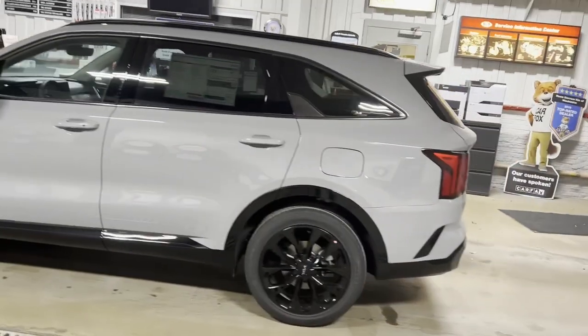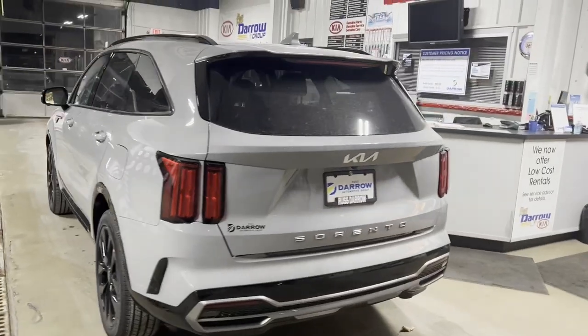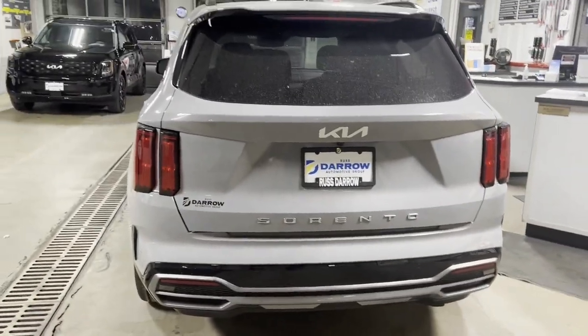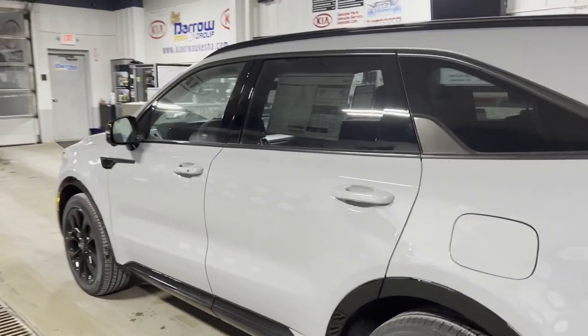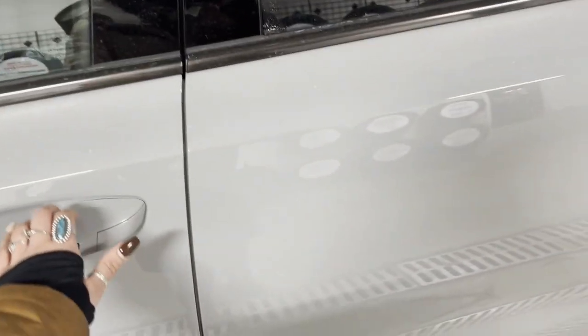This one in particular is a front-wheel drive. The color is wolf gray, which is a beautiful matte gray finish. For exterior features, you're going to have an automatic liftgate, keyless entry, as well as remote start from the key and remote start from the Kia Access app. I'm going to open it up and show you the interior here.